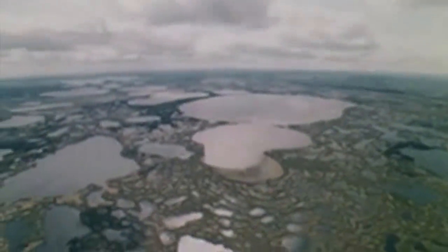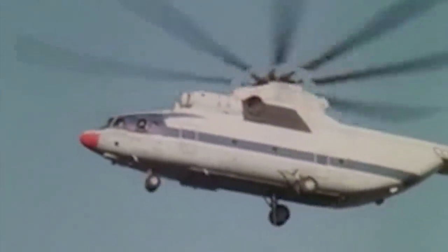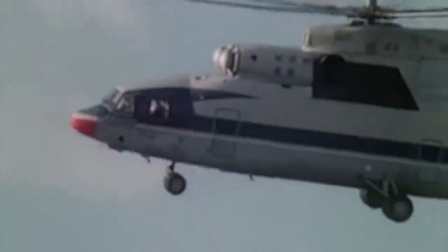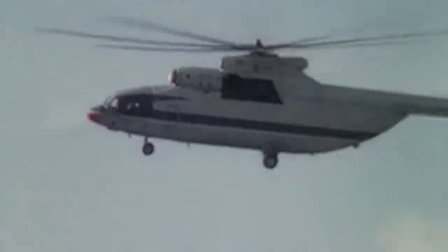The legendary Mi-26 is still in service to this day, and its use has spread across the world. Its main operators, aside from Russia, include the Indian and Algerian air forces, but the long list of countries also includes China, Kazakhstan, Mexico, North Korea, Peru, and Venezuela, among many others. Civilian versions can be found in countries like Belgium. As of 2015, there were 316 examples built, and provided that the helicopter keeps executing such an effective role in so many varied missions in the most remote and dangerous corners of the globe, there will likely be many more to come.